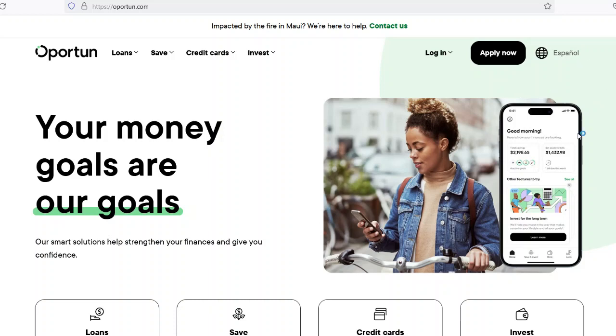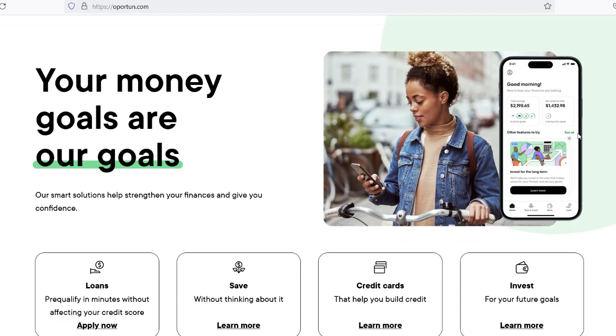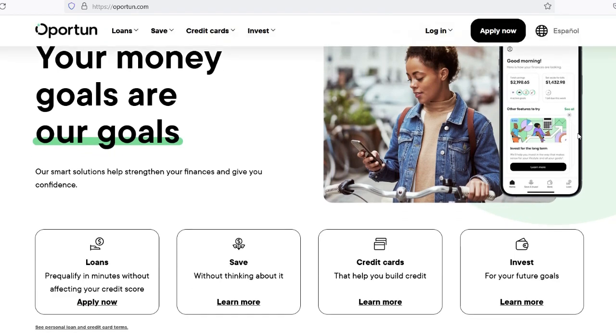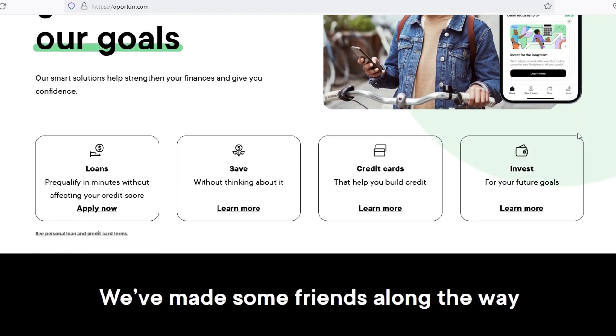Opratun is a financial services company that provides affordable loans to individuals who might not have access to traditional banking services. Understanding how many loans you can get from Opratun is crucial for managing your finances responsibly and making informed decisions about borrowing. In this video, we'll delve into Opratun's loan policies, eligibility criteria, and factors that determine the number of loans you can obtain from them.